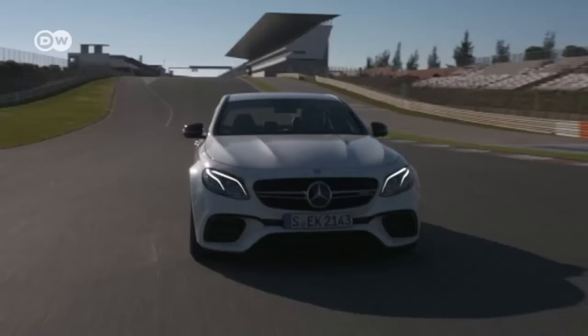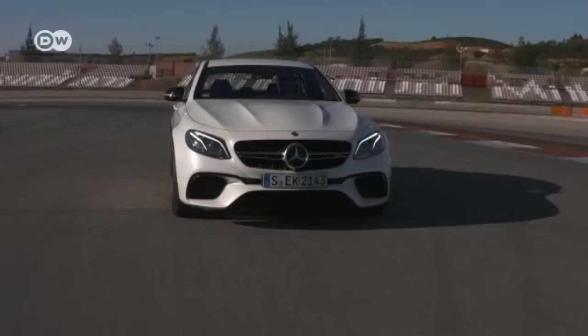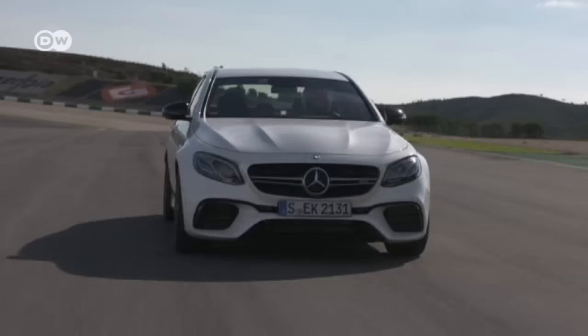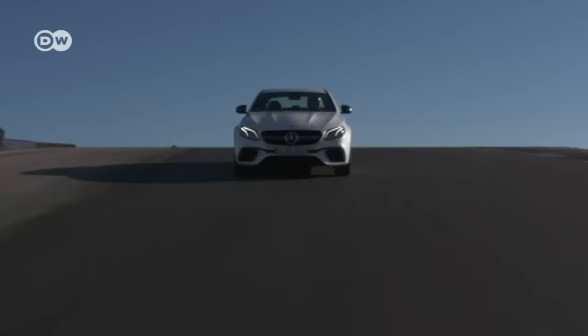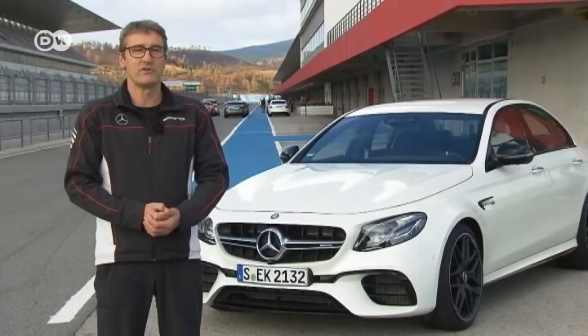Former motorsports ace Bert Schneider imagines the AMG as a car for daily use, but says a driver should get to know it very well before taking it onto the racetrack. With Sport Plus selected, you have ESP turned on and should exercise a lot of caution, because this really is a car that is a joy to drive. It's very forgiving, but it can achieve high speeds, so the driver has to know what they're doing.